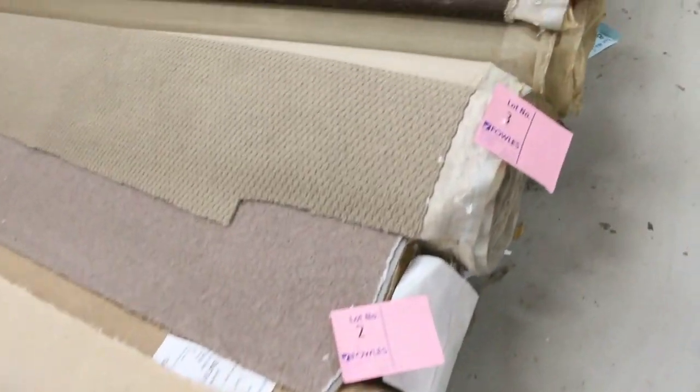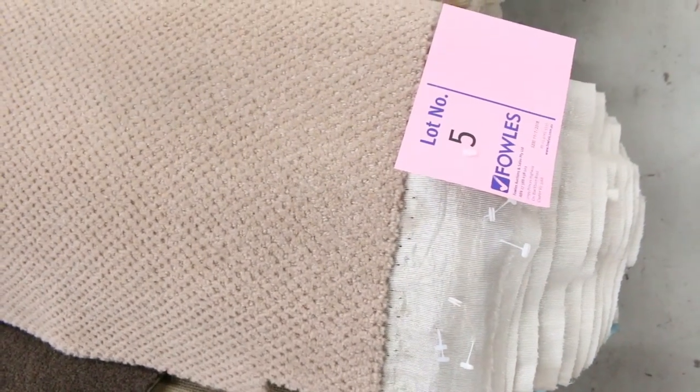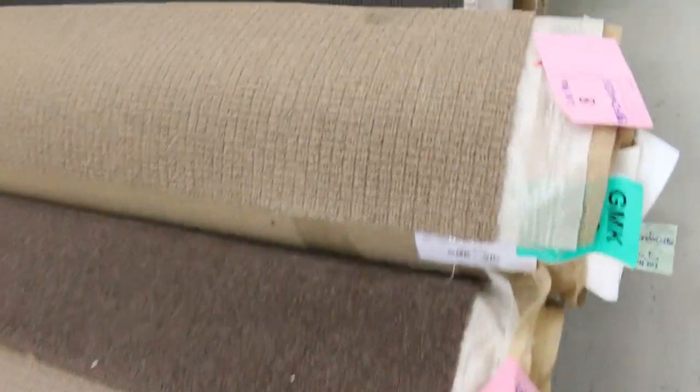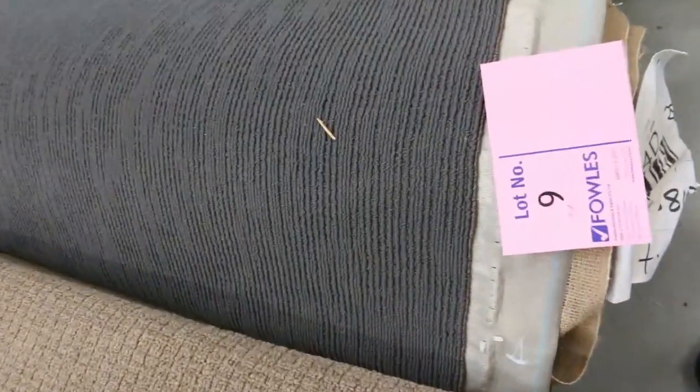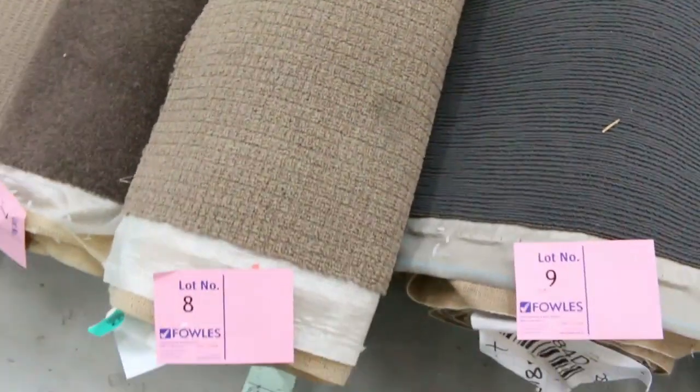We'll start off with our offcuts and roll-ins. These are nice little room lot sizes. I've got a few here to start and plenty more to come — you've got a bit of everything. There's a nice brown toning going through tomorrow. There's wools, nylon, twist piles, loop piles, plush piles — you name it, it's all there. They generally sell for around $25 to $30 a broad loom metre, being 3.66 metres wide. Awesome buying — you're generally picking up a room of carpet for under $150.